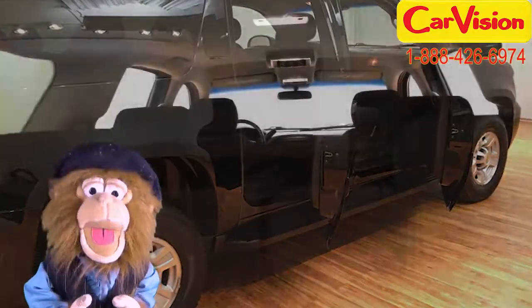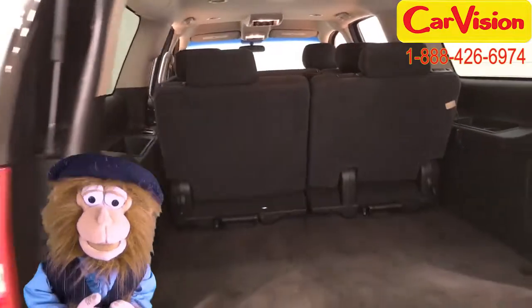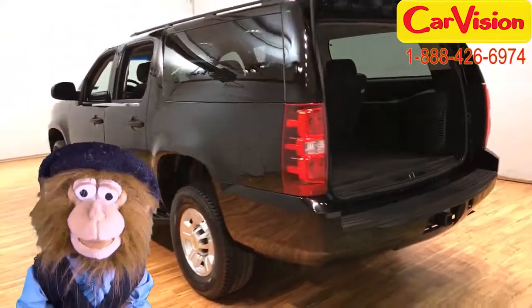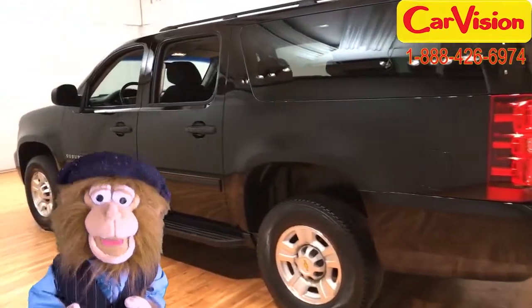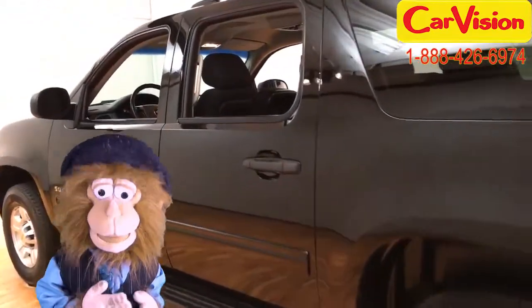But you know what I like the best? This Chevrolet 2500 Suburban has a remote vehicle starter. Can you imagine the look on Dolores' face when I start up the car while hiding in the bushes?